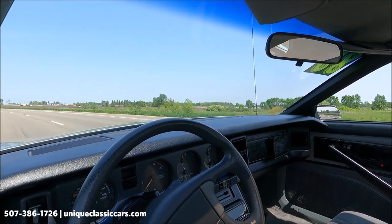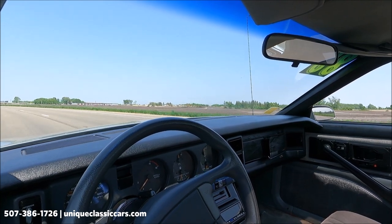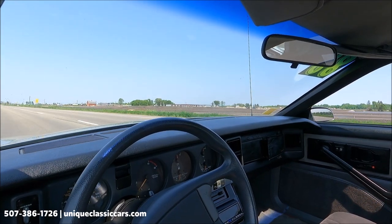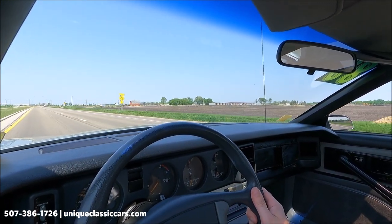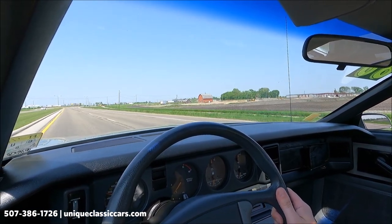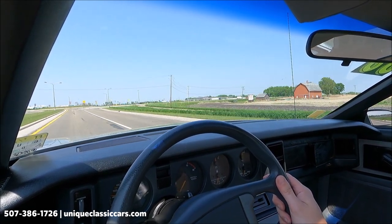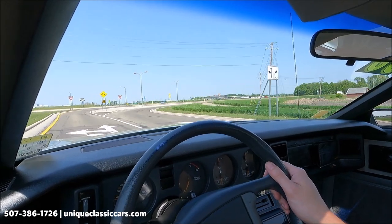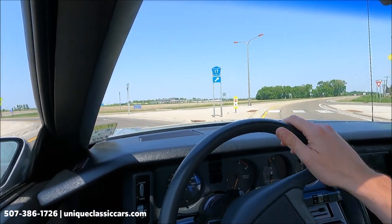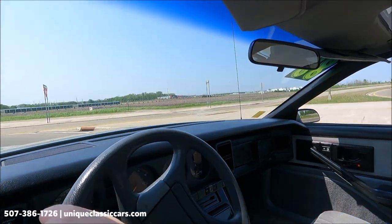Letting go of the wheel — this car stays nice and straight. The aftermarket radio in the dash is working well; blower motor works. Wipers work; cruise control is also working well. Very comfortable cloth bucket seats. Brakes work well.